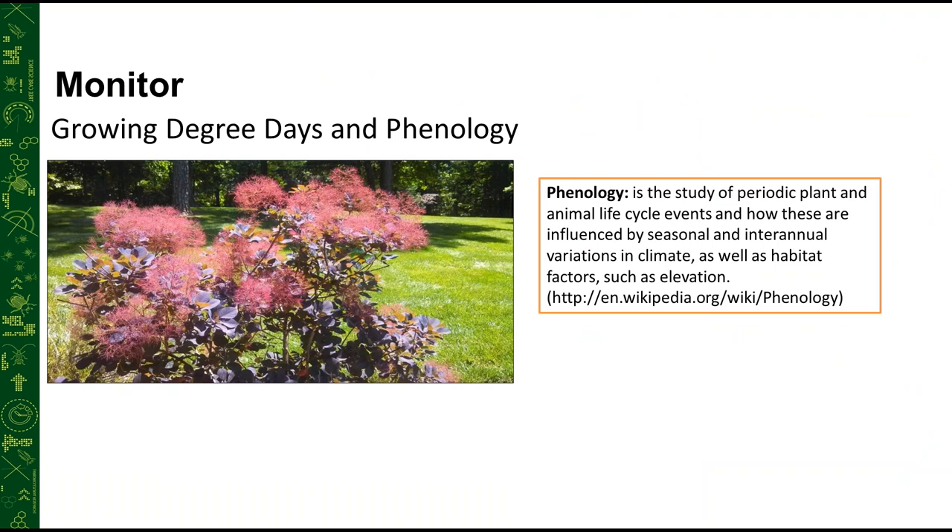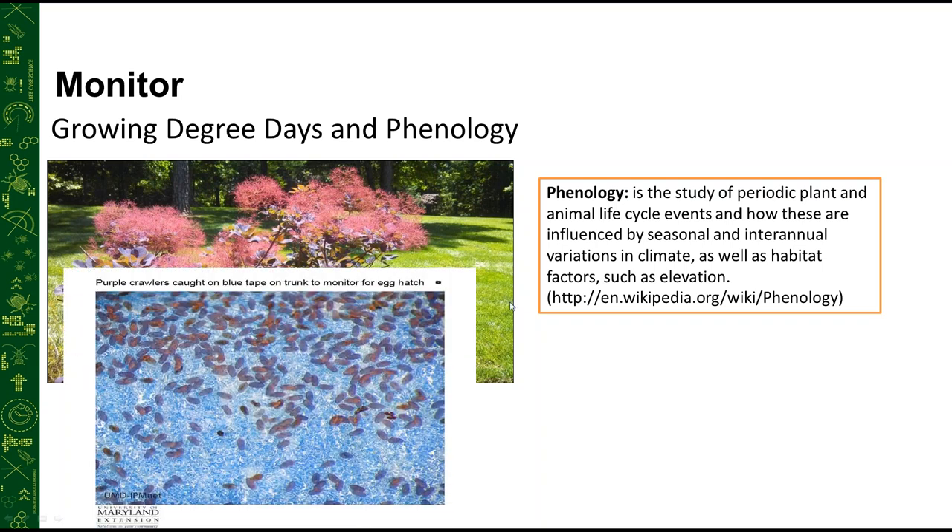We can also use phenology — the study of periodic plant and animal life cycle events influenced by season. This is the old 'coincide' method: when certain plants bloom, they coincide with certain pests becoming active. For example, when smoke bush is in bloom, Japanese maple scale crawlers will become active soon. When I see smoke bush blooming while driving, I know to scout my properties for Japanese maple scale crawlers.